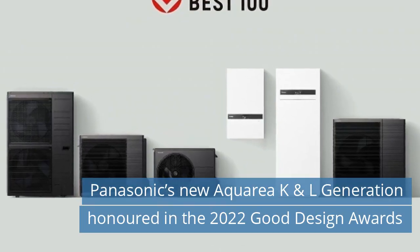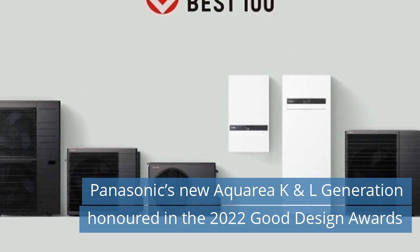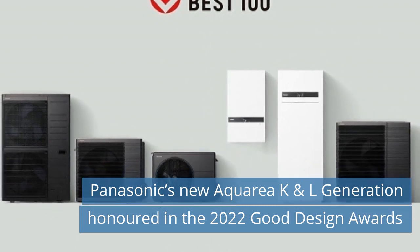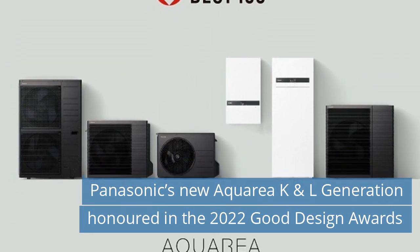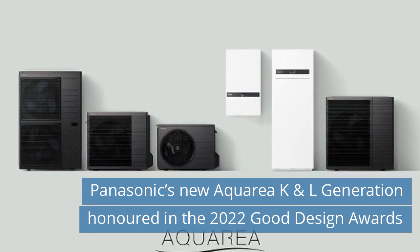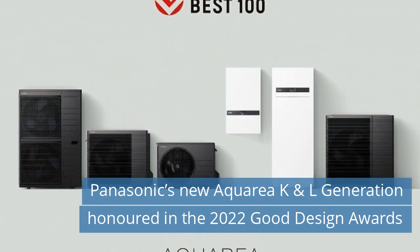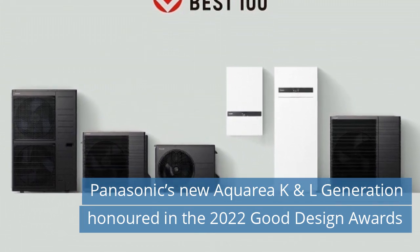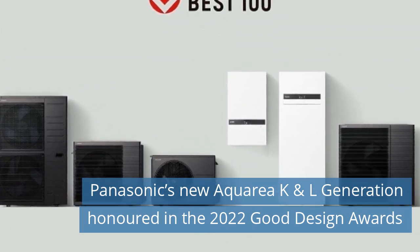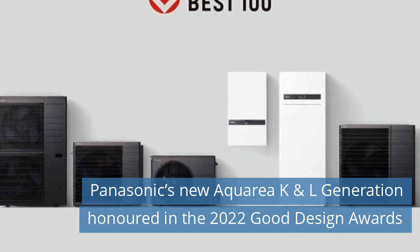Second News Today: Panasonic's New Aquaria K&L Generation Honored in the 2022 Good Design Awards. The Aquaria K&L Generation Heat Pumps have been recognized in the 2022 Good Design Awards, sponsored by the Japan Institute of Design Promotion. As well as recognizing the performance efficiencies of the units, the judges commended the outdoor unit's design, which blends into the landscape and contributes to the improvement of the surrounding environment.